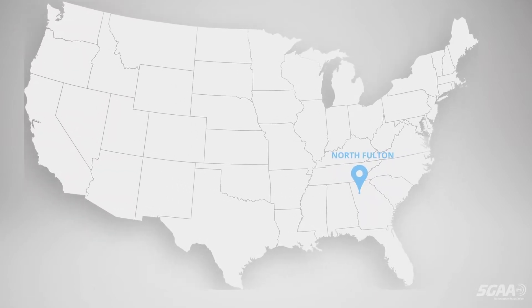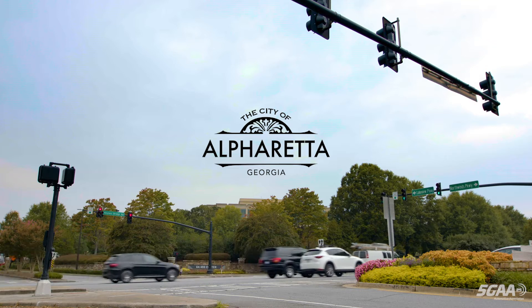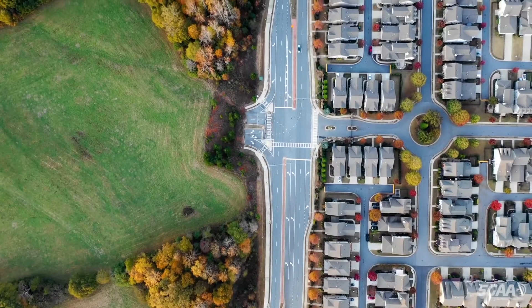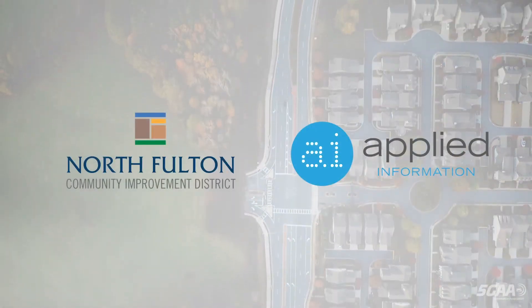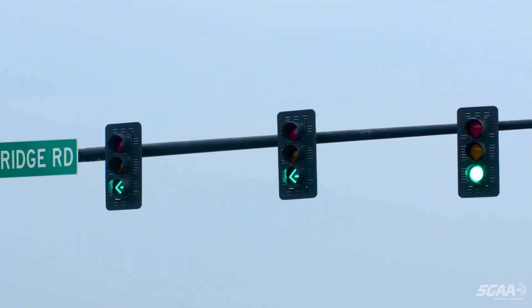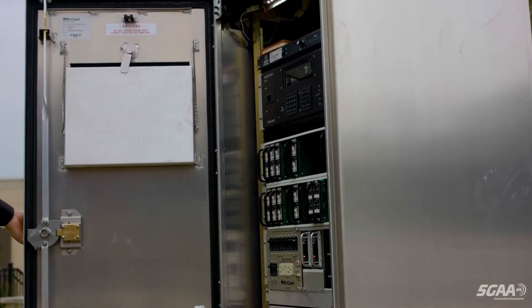In 2019, the North Fulton Community Improvement District announced that Alpharetta would be the first community in Georgia to deploy CV2X. In partnership with Applied Information, a leading developer of connected intelligent transportation system solutions, 44 contiguous intersections within North Fulton were equipped with state-of-the-art CV2X technology.